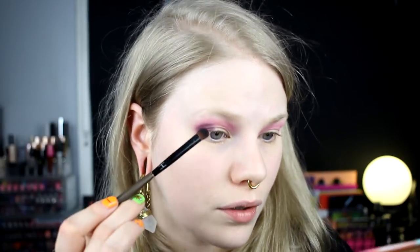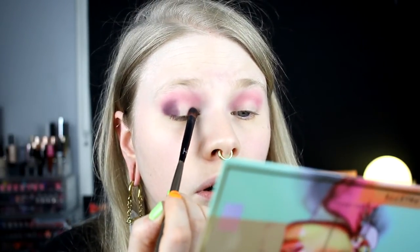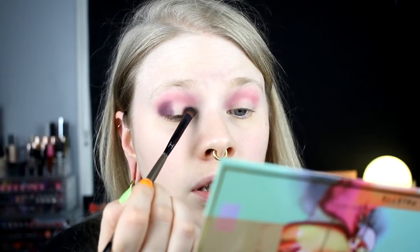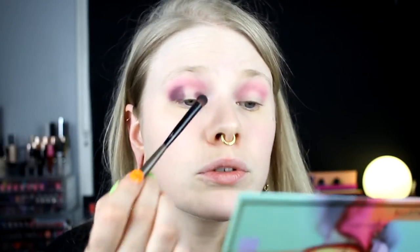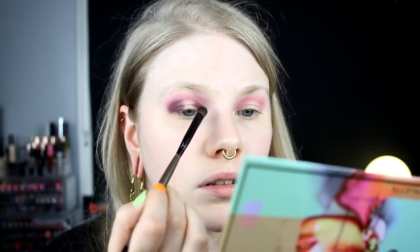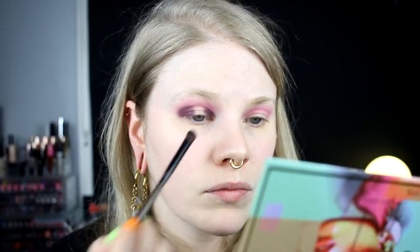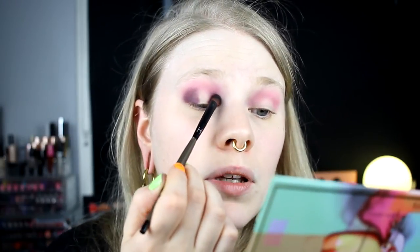This is one thing I love about palettes that have mirrors — you can do your makeup while holding the palette. Because if you are at a hotel or something, it's usually not a good idea to do your makeup in the bathroom because of the yellow light, and then it looks a little bit off.